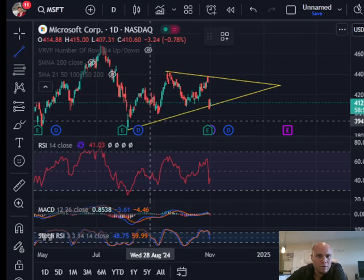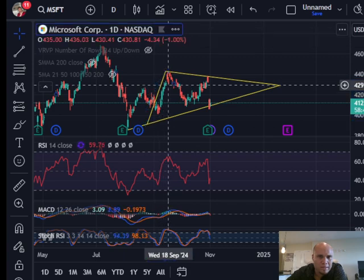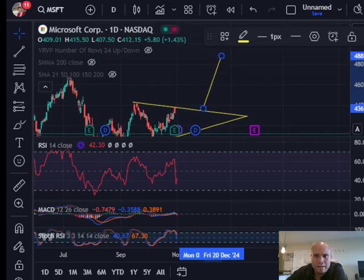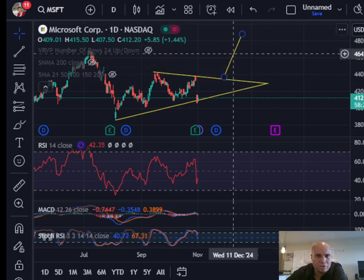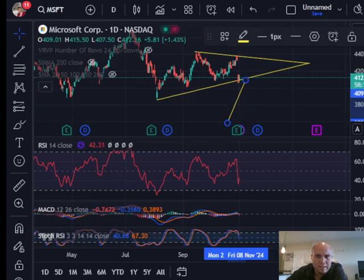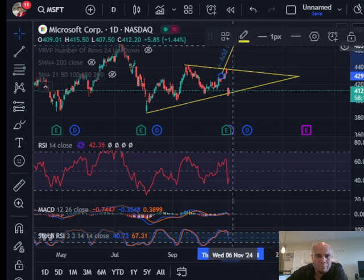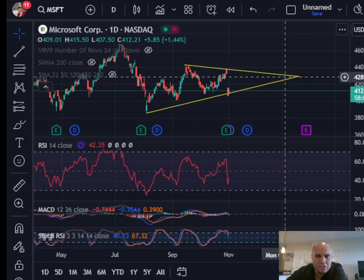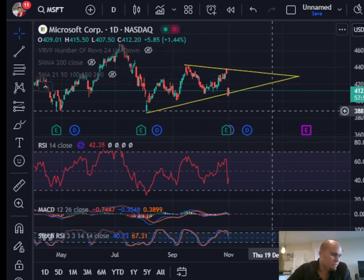If Microsoft stays within that symmetrical triangle, measuring from the bottom to the top gives us the measured move. If Microsoft breaks out to the upside, we could see it as high as $488. However, symmetrical triangles can also break downward — if it starts breaking down, we could see Microsoft get down to about $358. This is a 50-50 situation and we need more data. If the triangle continues to fill out, we should get resolution by January 2025 on whether Microsoft is going up or down.